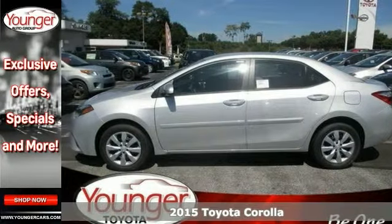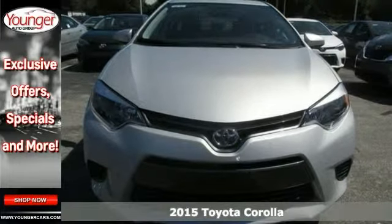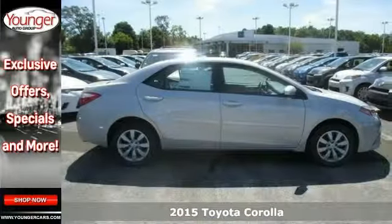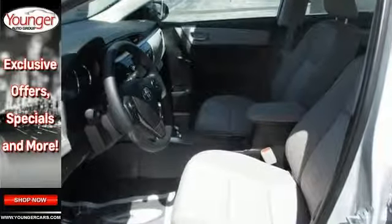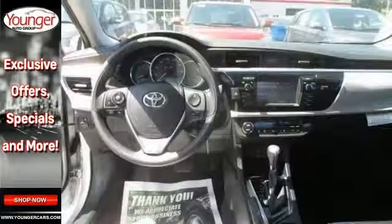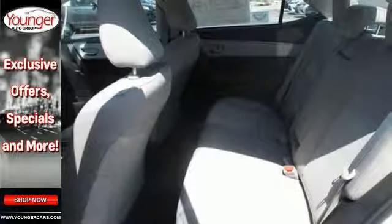Toyota engineers have been working long and hard to make sure you get the most bang for your buck, and this 2015 Corolla LE is the result. This car not only provides great fuel economy, but you'll also get the keyless entry, Bluetooth connectivity and the touch screen display, plus it has climate control and a backup camera.